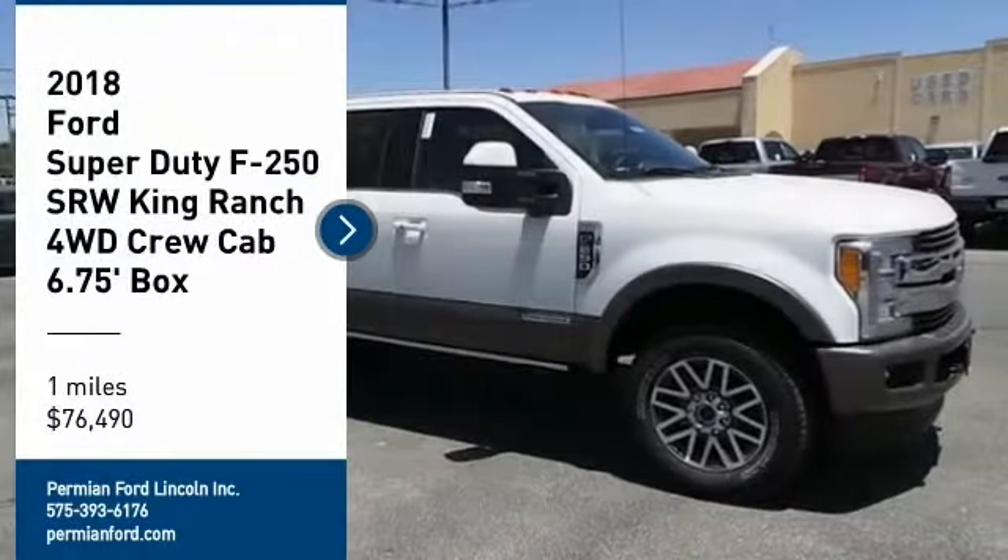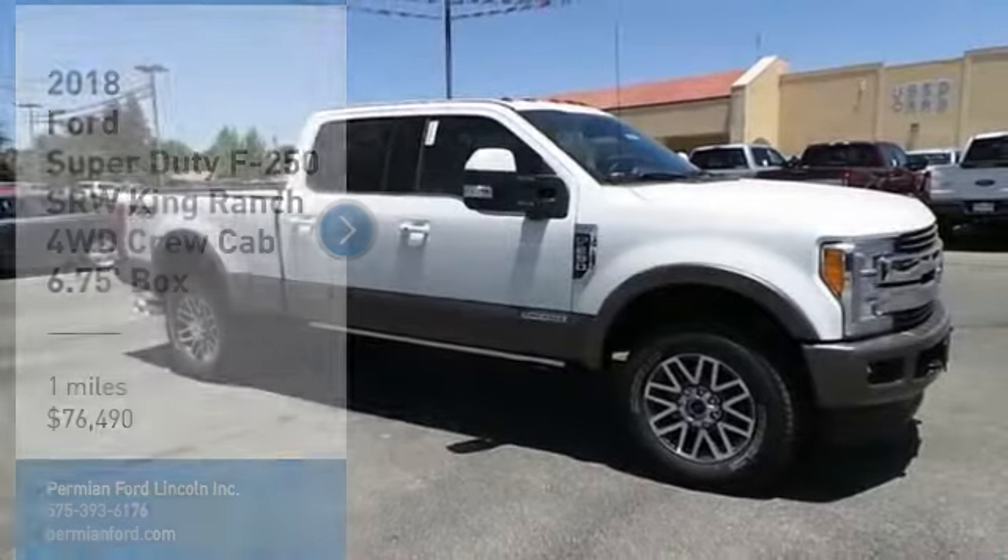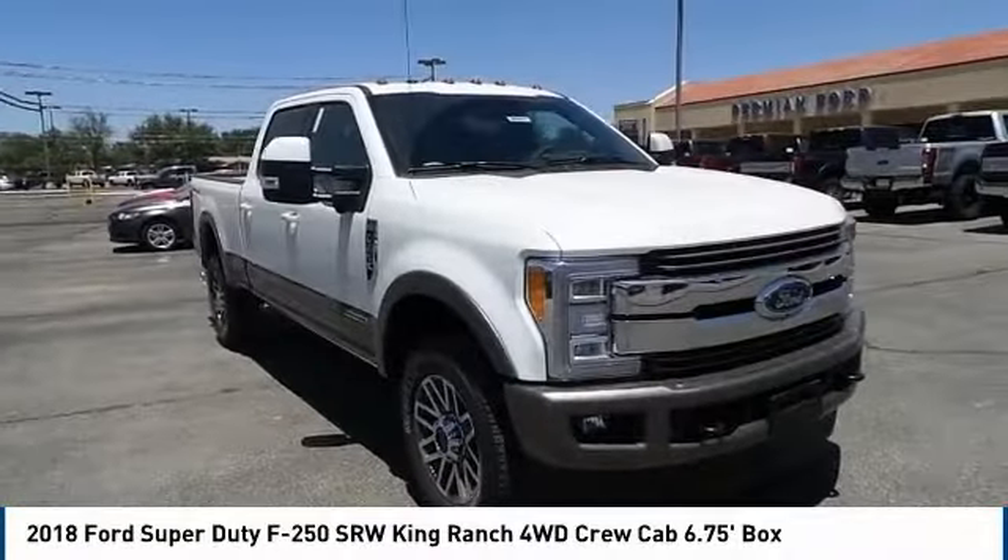Permian Ford. I hope you enjoy the video. We are pleased to show you the 2018 F-250 Super Duty.